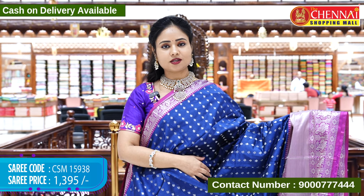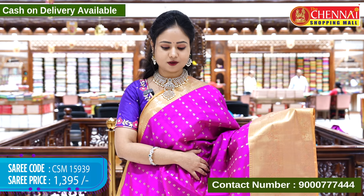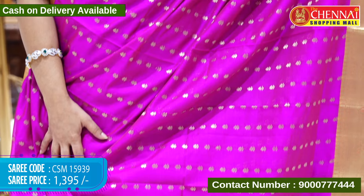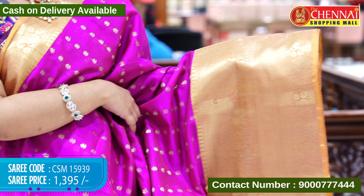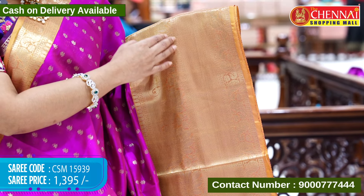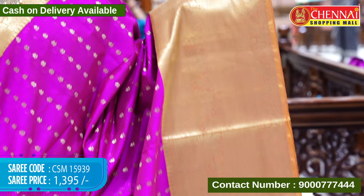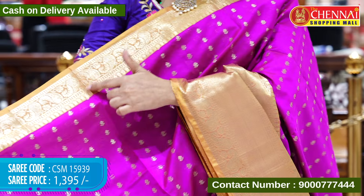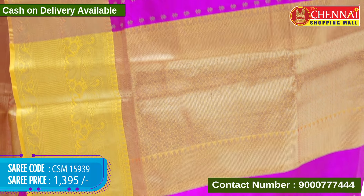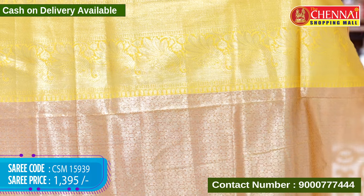Next saree is rani pink and mustard yellow color combination. The sari body is in bright rani pink color with diamond booties in gold zari weaving throughout. The border is in mustard yellow color with peacock designs, a wave pattern design, and leaf designs in gold zari weaving. The top border has only leaf designs in gold zari weaving with a thin border. The pallu contrast has tassels and the blouse contrast is golden brocade with borders. Saree code CSM15939, cost 1395 rupees only.